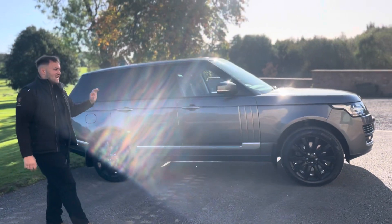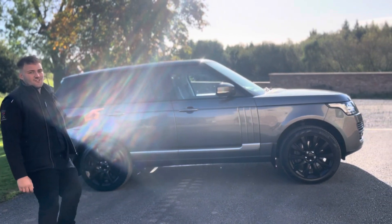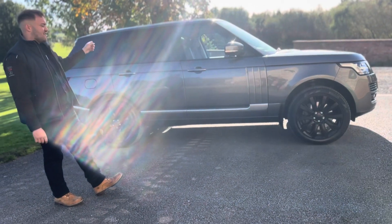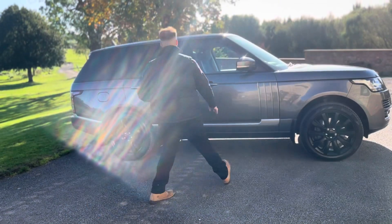Let's get on to the looks. It looks fantastic. It comes in chorus grey with the upgraded 21-inch black alloy wheels, complemented with privacy glass and silver trims at the bottom.